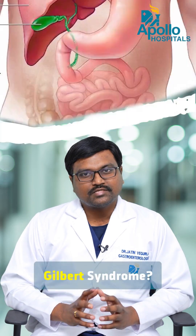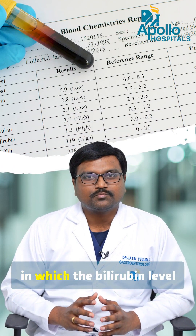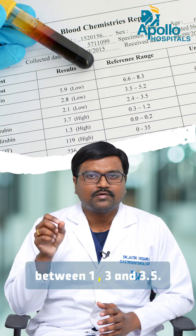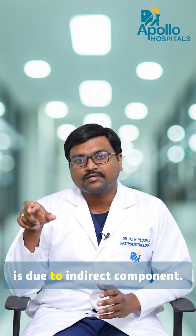Have you been diagnosed with Gilbert's syndrome? It's a common condition in which the bilirubin level remains elevated. Usually it ranges between 1 and 3 or 3.5, and most of it is due to the indirect component.